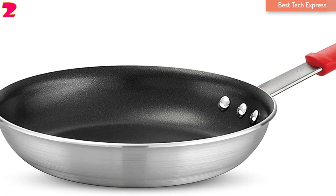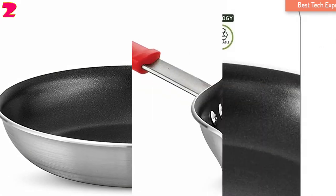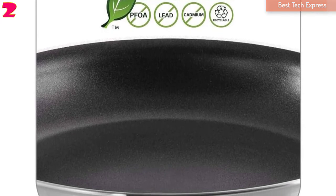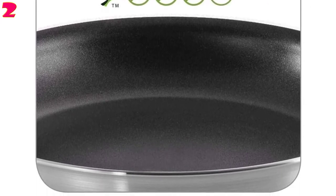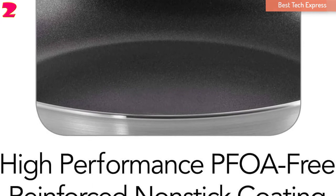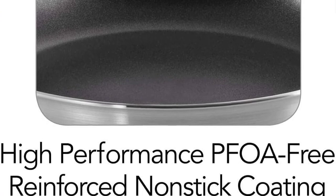You can trust this cookware since it is NSF certified. You can use this pan on various cooking surfaces — gas, electric, and ceramic glass cooktops — and in the oven up to 400 degrees Fahrenheit (204 degrees Celsius).